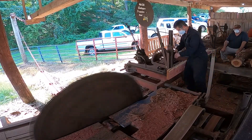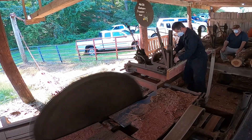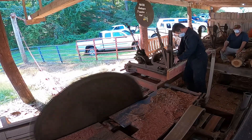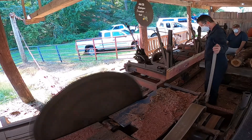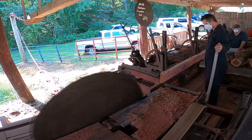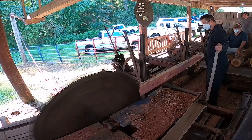We normally make shingles on a shingle mill, but since we can't use that this year, we're taking the cedar and cutting it into quarter-inch thick pieces, and then we'll chop them down. After that, we'll brand them with the year 2021 and the Anne Arundel County Fair on it. It looks pretty good when it's done.